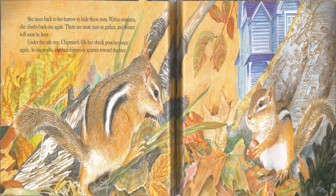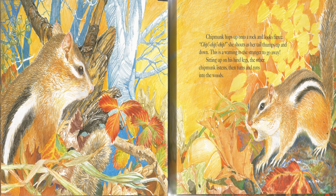As she works, another chipmunk scurries toward the tree. Chipmunk hops up onto a rock and looks fierce. Chip, chip, chip, she shouts as her tail thumps up and down. This is a warning to the stranger to go away. Sitting up on his hind legs, the other chipmunk listens, then turns and runs into the woods.